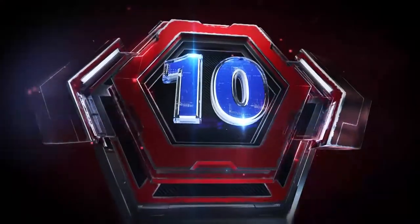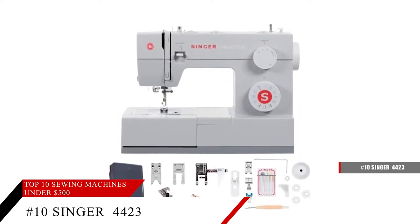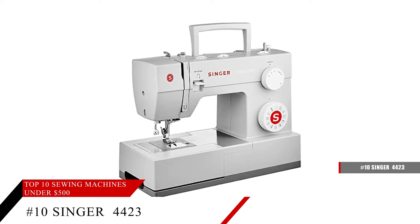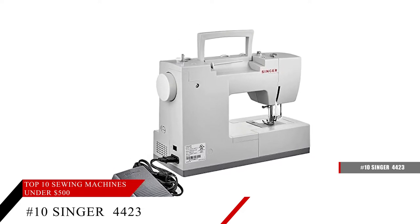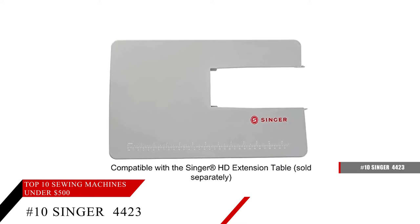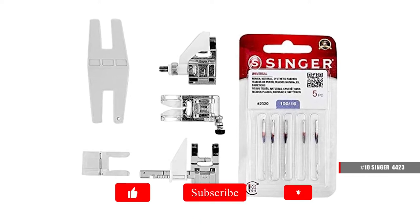Coming in at number 10, the Singer 4423 Heavy Duty Exclusive Accessory Bundle Sewing Machine. This sewing machine comes with 23 built-in stitches, including basic, stretch, decorative, and buttonholes, allowing you to sew a variety of projects, whether it's fashion, home decor, quilts, or any kind of craft projects.